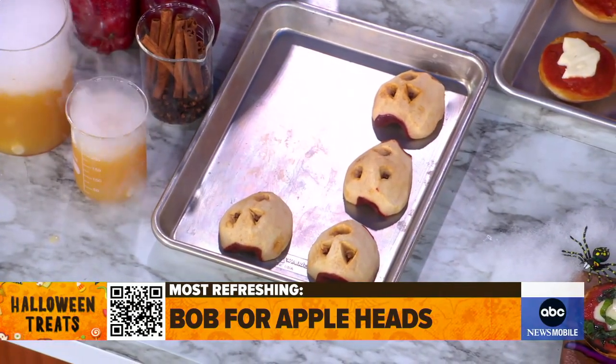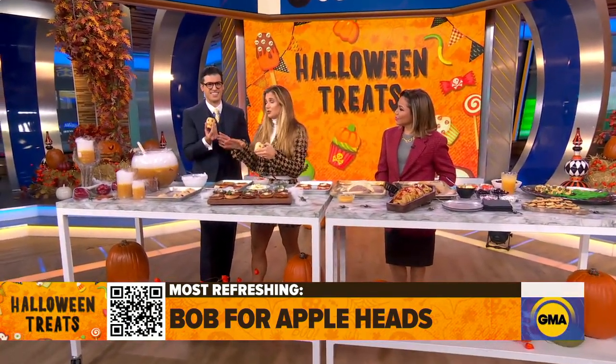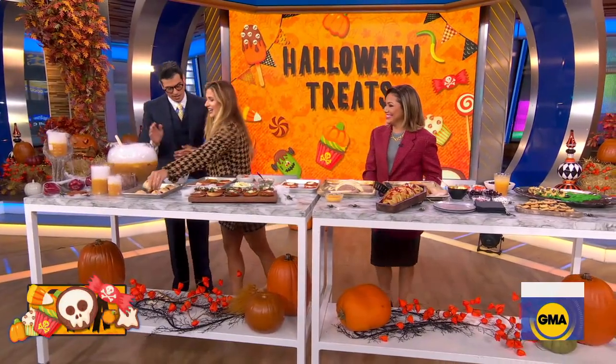You stud them with cloves — okay, you really get the kids involved. It's creepy. And if you want the adults to be involved, you can even add some spiced rum to this. You want to get wild on Halloween and have a really great time. I mean, it's already looking wild.